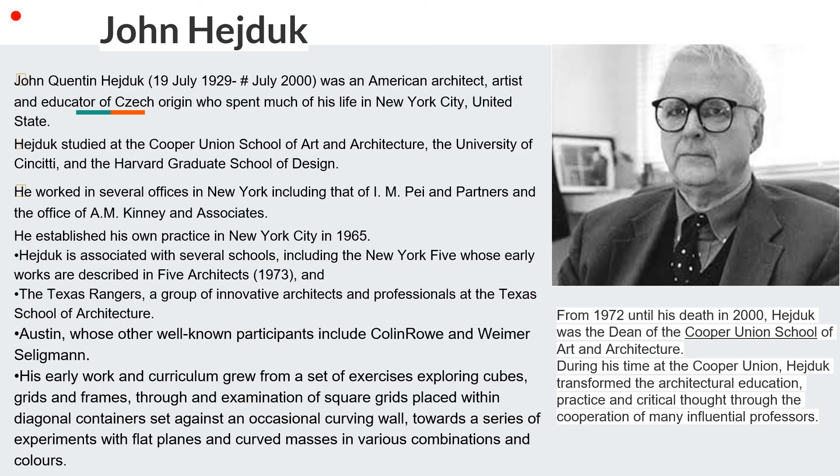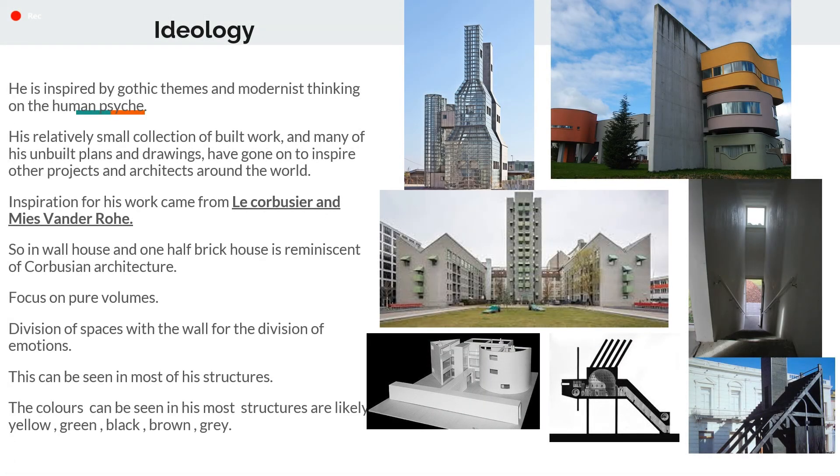His early work and curriculum grew from a set of exercises exploring cubes, grids and frames, through an examination of square grids placed within diagonal containers set against an occasional curving wall, towards a series of experiments with flat planes and curved masses in various combinations and colors. He is inspired by Gothic themes and modernistic thinking. His relatively small collection of built work and many unbuilt plans have gone on to inspire other architects around the world. Inspiration for his work came from Le Corbusier and Mies van der Rohe.